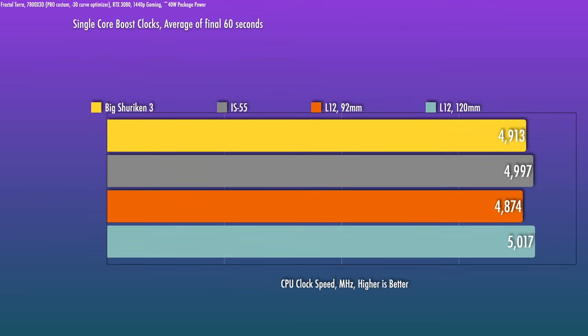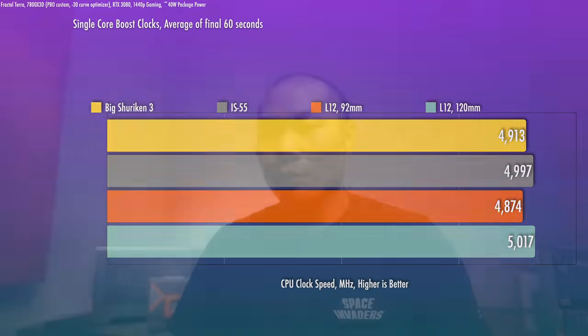The L12 with the 120 millimeter fan clocks the highest, and the IS55 actually does pretty well based on those temps we saw earlier. Overall, I hope that gives you an idea of how well these lower-profile coolers work with the 7800X3D — the performance is more than acceptable with any of these.